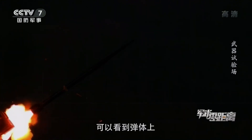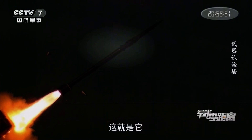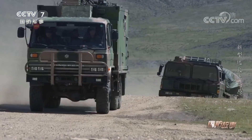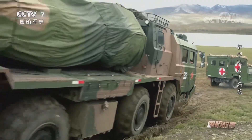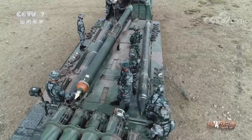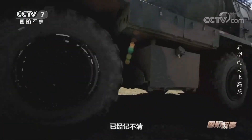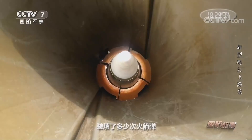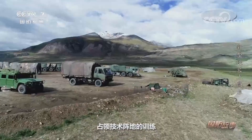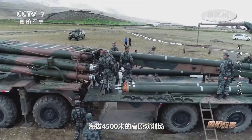The PHL-03 is a 12-tube 300mm long-range multiple rocket launcher, with a computerized fire control system incorporating GPS and Beidou satellite positioning guidance. The main role for this multiple rocket launcher is to engage strategic targets such as large concentrations of troops, airfields, command centers, air defense batteries, and support facilities. It is also used to engage in counter-battery fire missions.